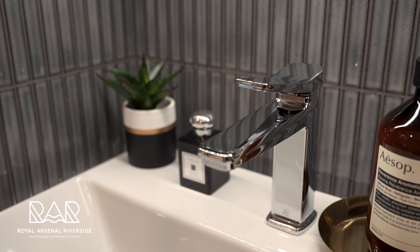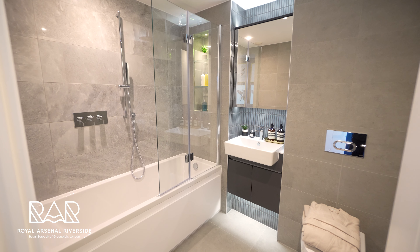This master bedroom also comes with an ensuite bathroom which has all the same features and detail that you saw in the guest bathroom, but if you're anything like me and you like a bath, happy days — because this ensuite has one.